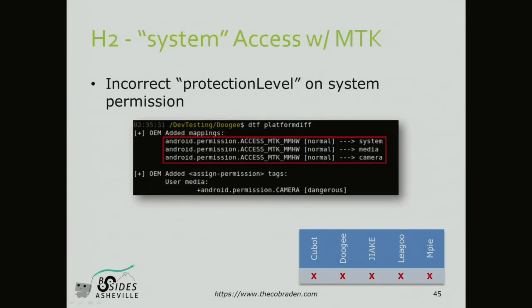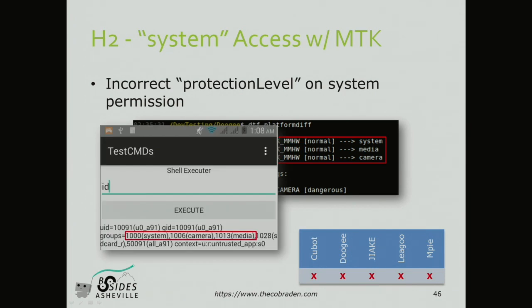The second finding: system-level access using a permission I was talking about. This OEM-added permission - if you have the ACCESS_MTK_MMHW permission, you are automatically added to the system, media, and camera groups. And the tool tells you that this is only a 'normal' level permission - meaning basically no alert to the user when requested. Normal permission means anyone can have it; dangerous would warn the user about reading SMS; signature or system permissions can't be possessed by third-party apps. But normal is basically nothing - just by declaring this permission, you're automatically system. I wrote an app with execute commands, ran 'id', and got back 'system.' I have everything. And this is on all five phones. I've never seen anything that bad.